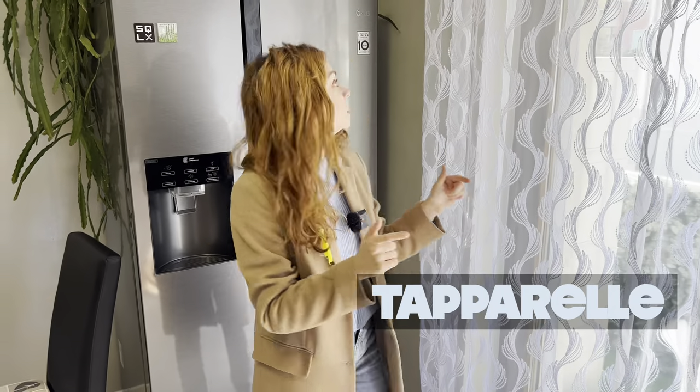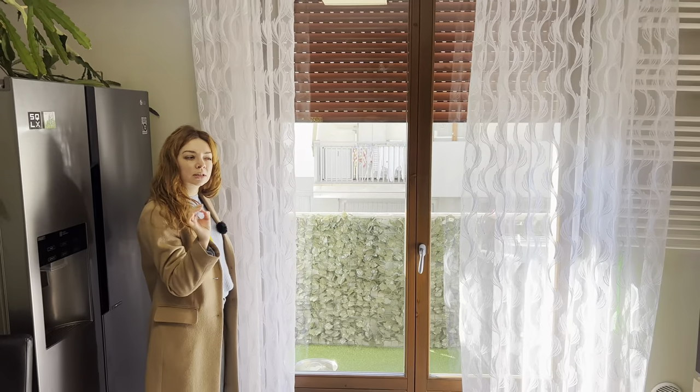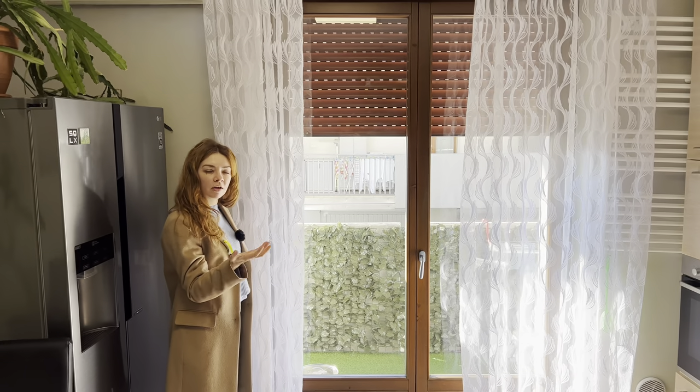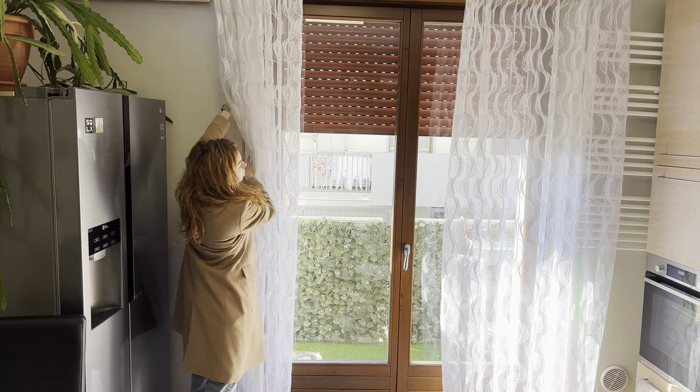Most of the apartments have shutters, and I'm going to show you how they work, because the apartments in Italy are not heated up very much in winter, so to make the place a little bit warmer during the night, they put the shutters down.